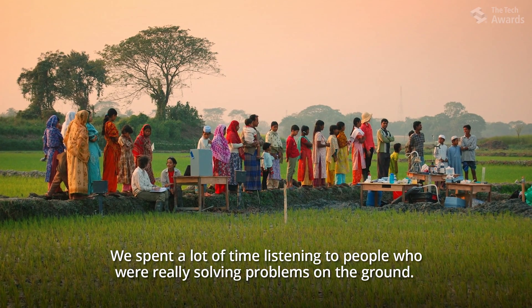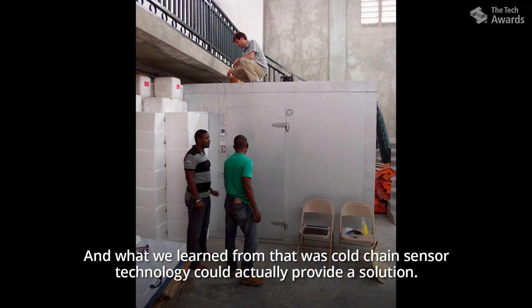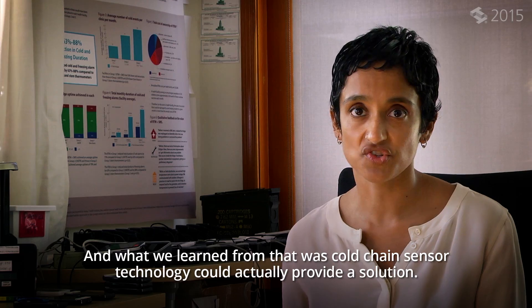We spent a lot of time listening to people who were really solving problems on the ground, and what we learned from that was cold chain sensor technology could actually provide a solution.